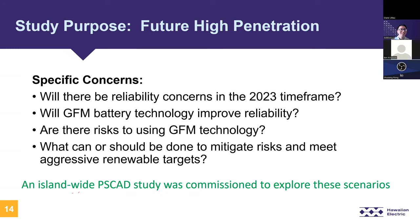We have other specific concerns: Will there be any reliability concerns in this timeframe? — 2023 was the original in-service year for these projects. Are there any issues we weren't able to capture with the PSS/E study? Can grid forming technology improve reliability or system performance compared to having only grid-following devices? Are there any risks to using this grid forming technology, such as control interactions? And what needs to be done to mitigate risks and meet renewable energy targets, including what we need to study for future RFPs?